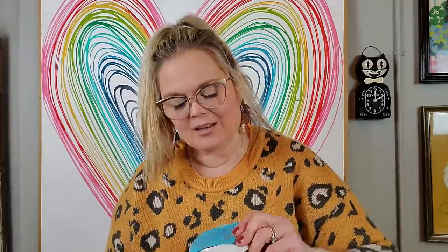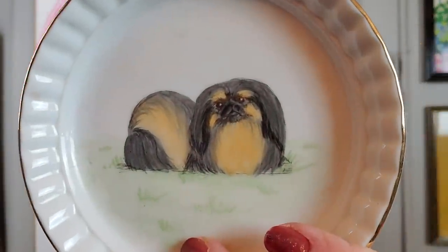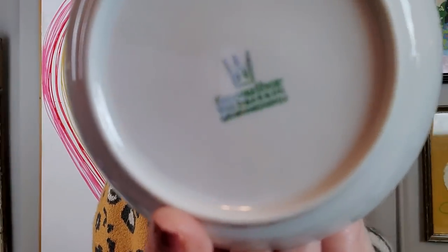Next I got this little Pekingese dish for 53 cents. I don't understand — maybe there's a reason why they price things at kind of an odd number; maybe it has something to do with their commissions. It's made in Bavaria, Germany, and it's this little Pekingese — or is that a Shih Tzu? I don't know, but it's just a little trinket tray. I'm sure I can find somebody who has a dog like that and will love it, and now I have it and I can sell it to them.